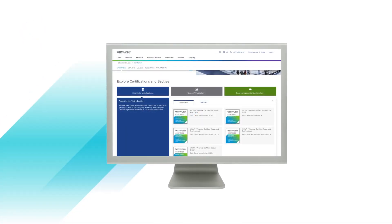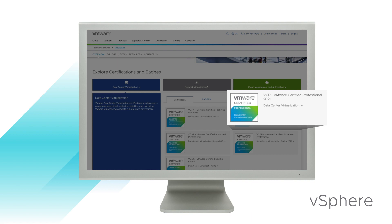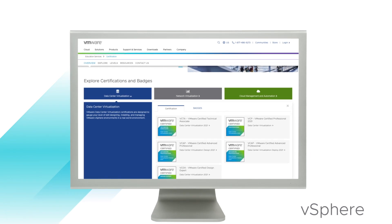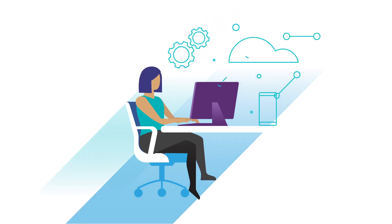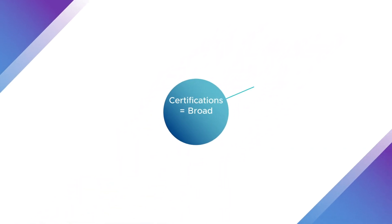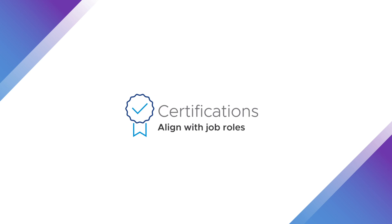Each career certification represents a benchmark of skills across a VMware solution. For example, although VMware vSphere is at the core of the VCP for data center virtualization, the certification isn't just a vSphere certification. Rather, it covers all of the elements required by an administrator to implement and manage a virtualized data center, such as unique aspects of storage and networking. These career certifications can be broader, covering many aspects of the domain, and correlate to a specific job role.